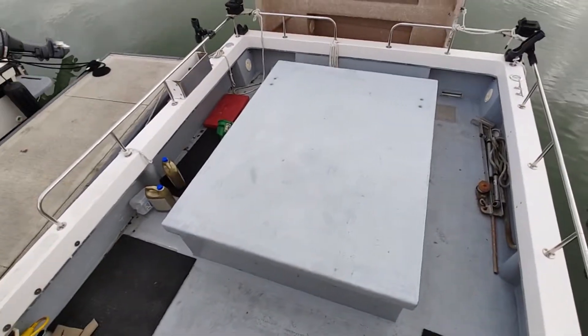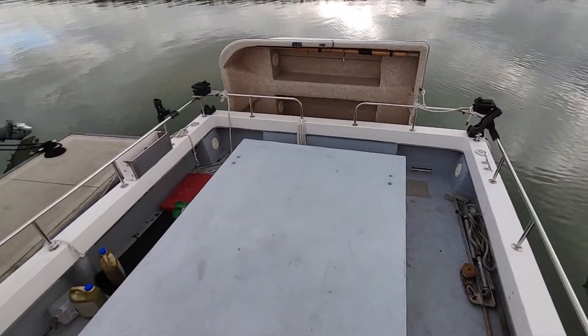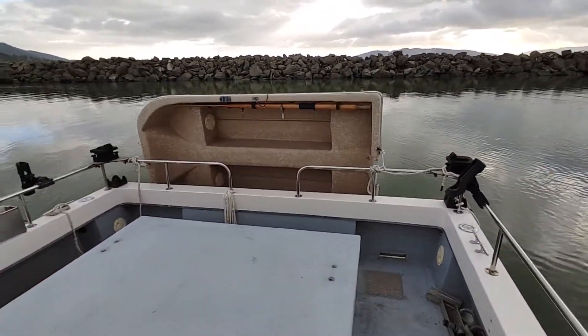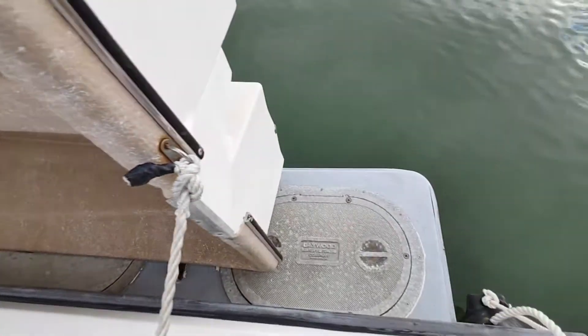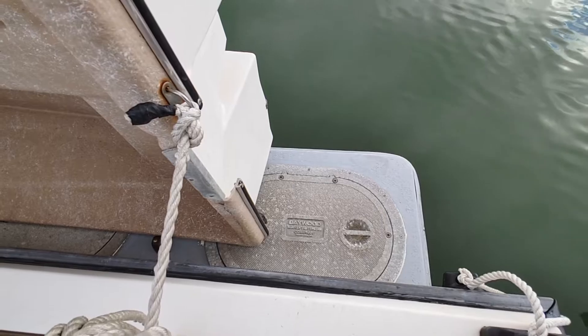Coming back down, giving you a good view of that area. You've also got the hard-body life vests, and there is the dinghy. And here is the three-and-a-half-foot swim step — it's sealed in as well.